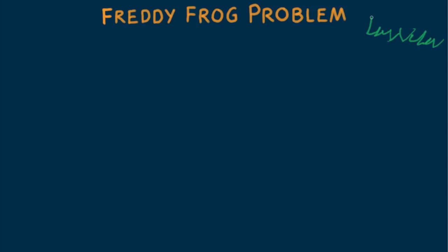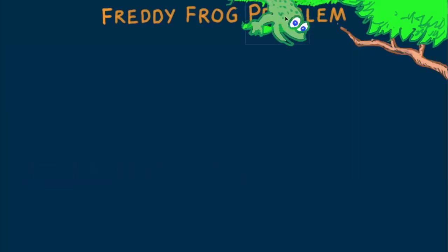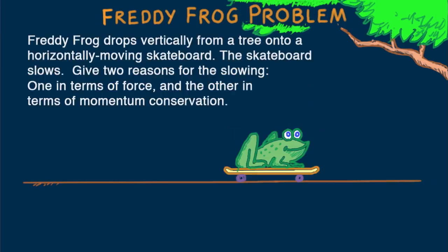Here's a question that involves a bit of insight and a nice application of some good physics. Freddy Frog drops vertically from a tree onto a horizontally moving skateboard. The skateboard slows. Give two reasons for the slowing: one in terms of force and the other in terms of momentum conservation.